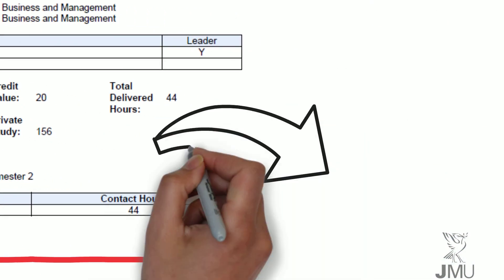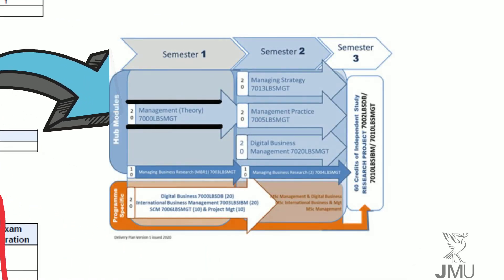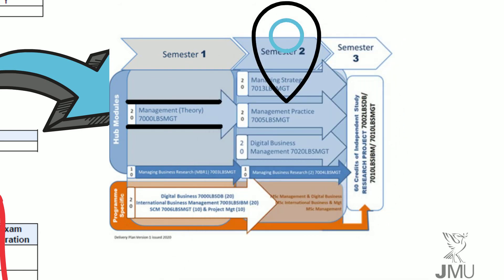How then does this module fit into your degree programme? Management Practice is one of four modules that you will take in Semester 2. It builds upon what you did in your Management Theory module last semester. However, it should be considered alongside your other modules, and we are keen to ensure that you are not taught in silos but will try to integrate all of your learning across the programme whilst you are with us.